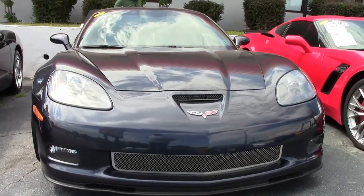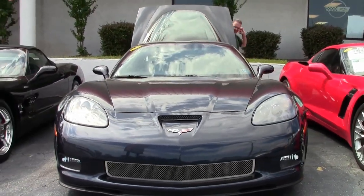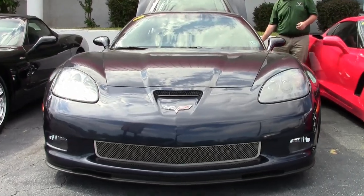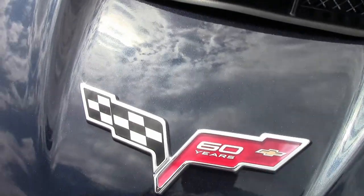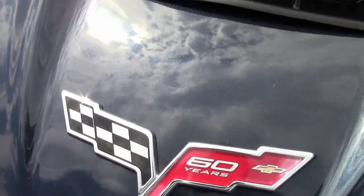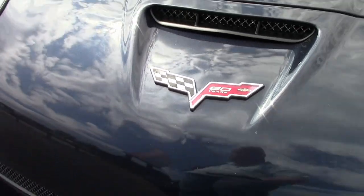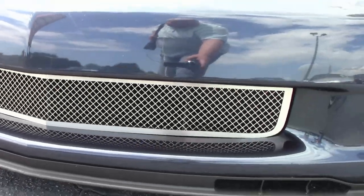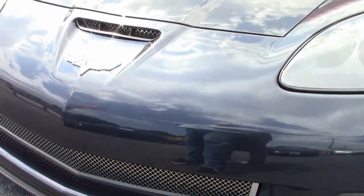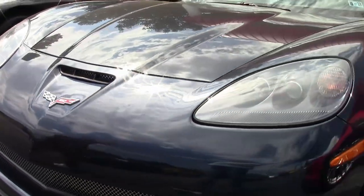This one is even more unique in the fact that the interior of the car is tan. If you've not seen a Night Race Blue in person, it is a gorgeous color — almost looks black in the evening. Clear lenses, free of any rock chips or scratches or errors in the front.